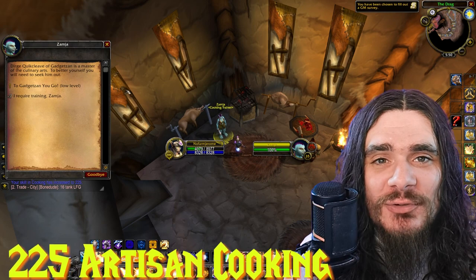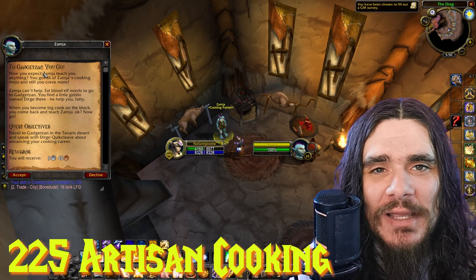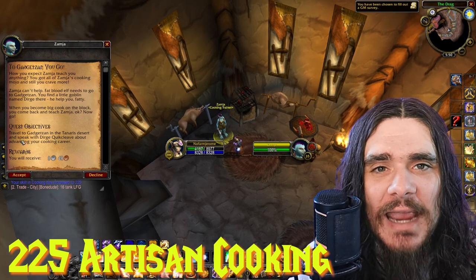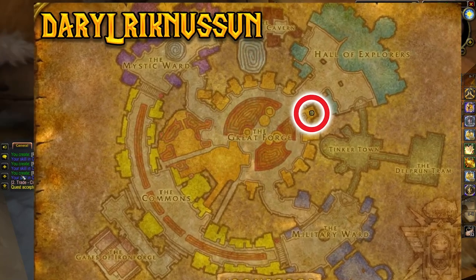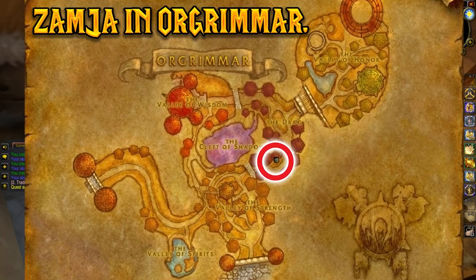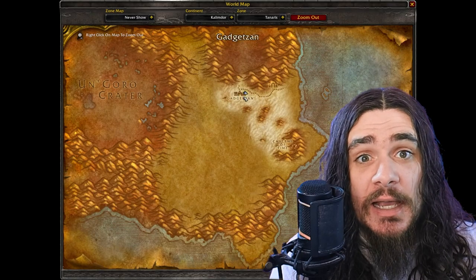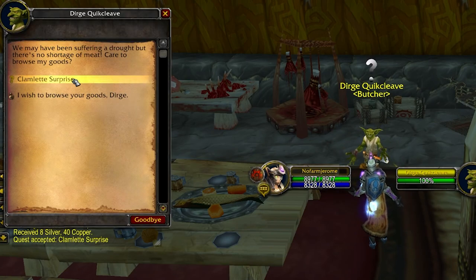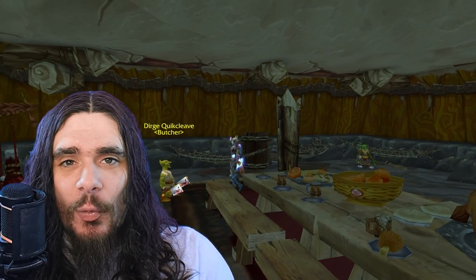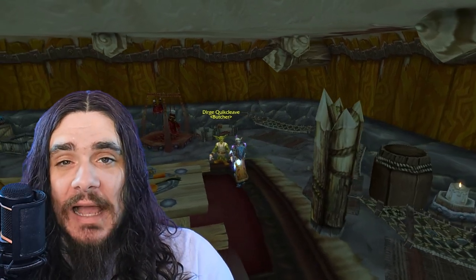Congratulations — you're now 225 cooking, which means you get to do a quest to unlock Artisan Cooking (225 to 300). For Alliance, the quest starts at Daryl Rick Newsome in Ironforge, and for Horde it starts at Zamja in Orgrimmar. You'll need to complete the quest "Clamlette Surprise" by bringing 3 items to Dirge Quikcleave in Gadgetzan: 12 Giant Eggs, 10 Zesty Clam Meat, and 20 Alterac Swiss. Turn in the quest to unlock Artisan Cooking.